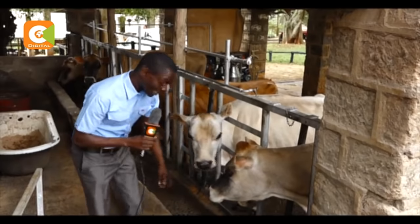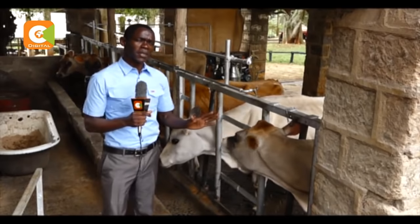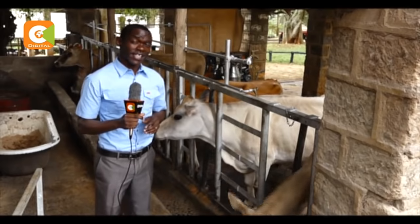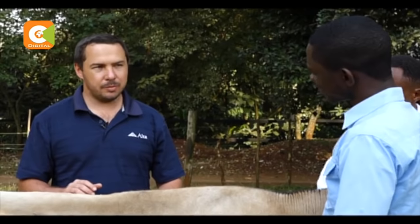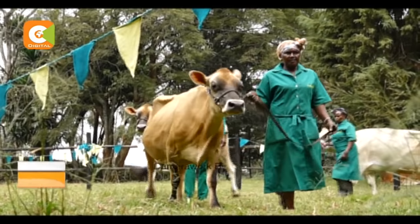Apart from trimming the hooves and shaving the cow, the VIP treatment for these animals does not end there, as they are also bathed at least once a week. When you show animals, you want them to be looking as best as they can. I show animals a lot myself — you can use shampoos, clean them and dry them off.